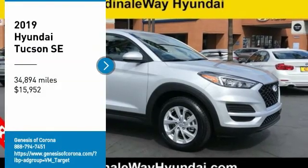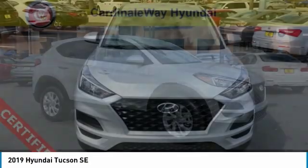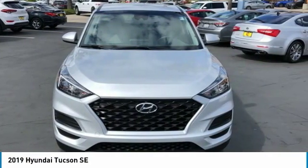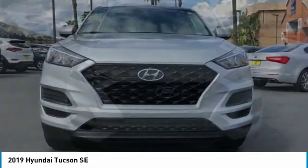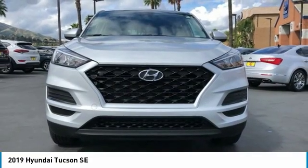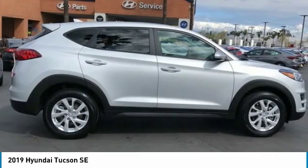Stop by and take a look at the 2019 Hyundai Tucson. The Hyundai Tucson is Hyundai's first CUV to be designed in Europe. Tucson takes the boxy utility vehicle and transforms it with flowing curves, graceful lines, and style to spare. It's the future of the crossover.